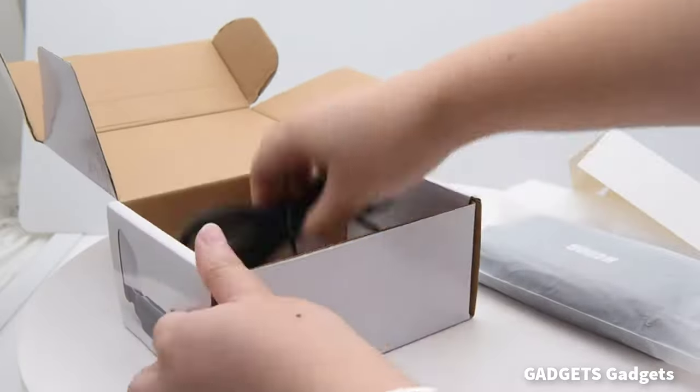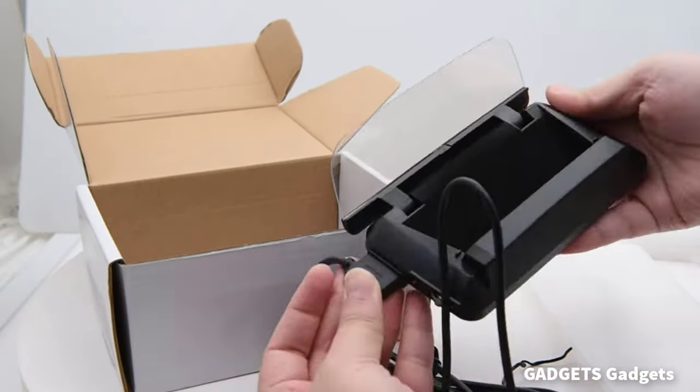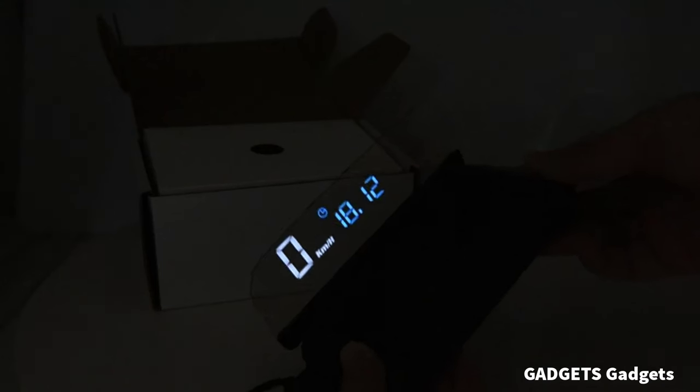This is a universal car HUD GPS speedometer. The speedometer has a multi-function display and multiple interfaces. You can switch at will to meet different needs.